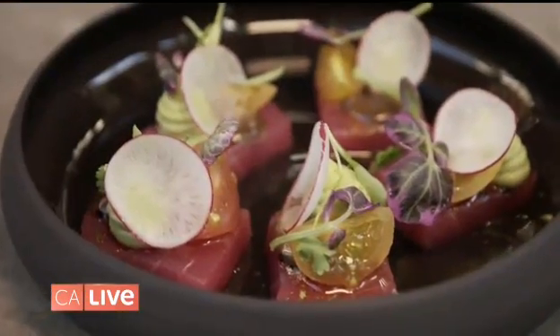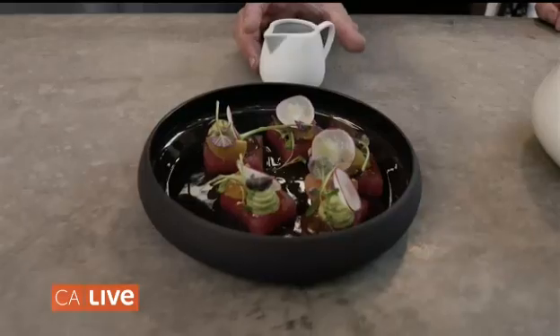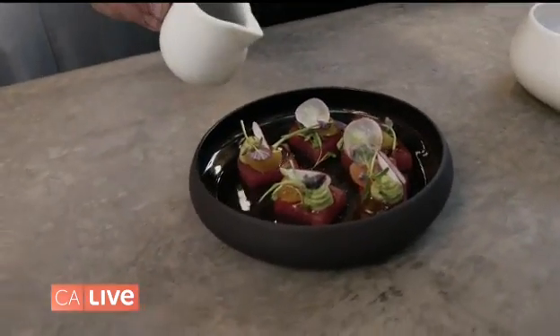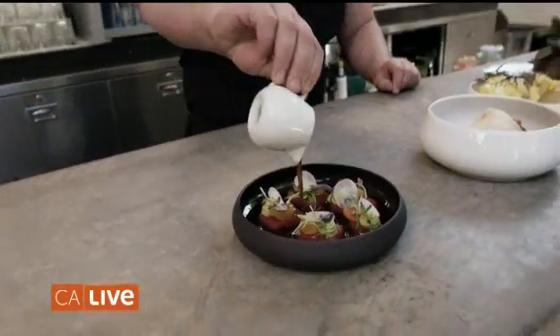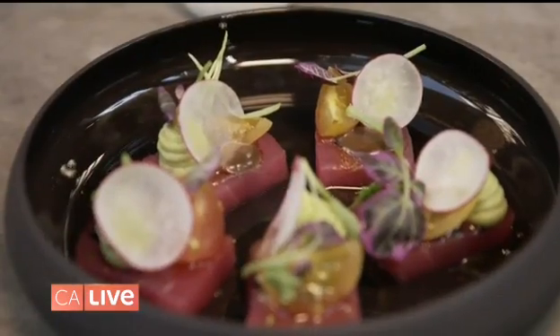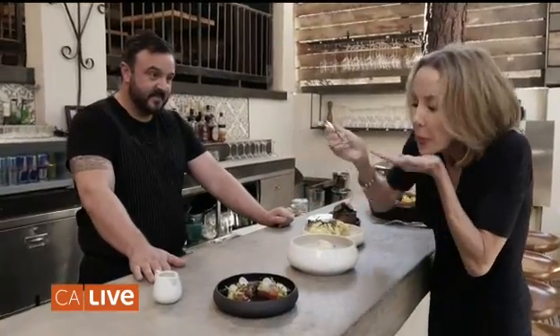So tell me about this first dish. The food here leans Italian. This is a classic Italian dish of tuna carpaccio. We've brought it today and given it some more California flair — we've added some avocado, some black garlic, and then we finish it with an acqua pazza, which is Italian for 'crazy water.' It's so beautiful. Look at the flowers and everything. Oh, so good.